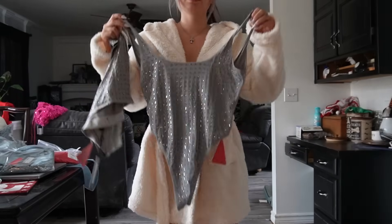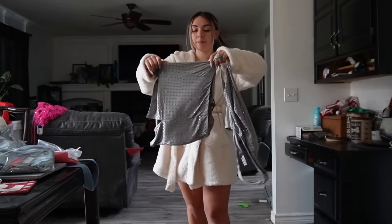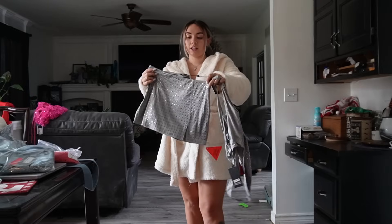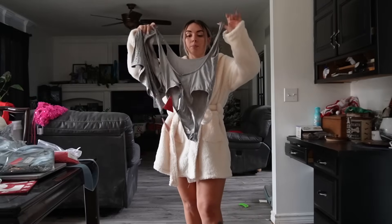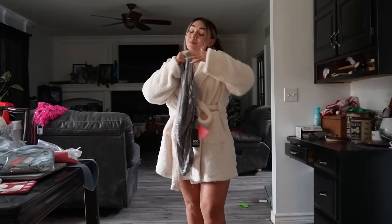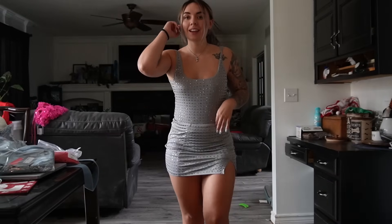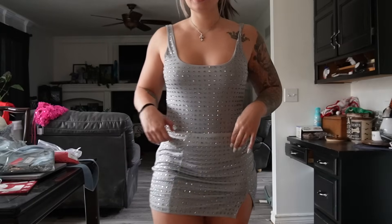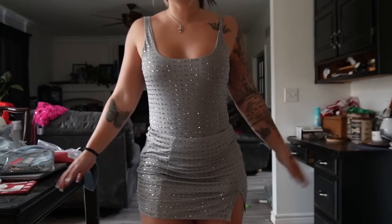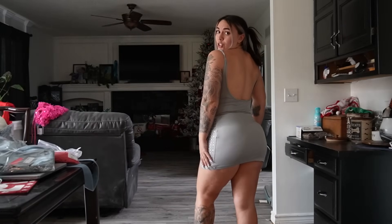We have this cute gray bedazzled bodysuit and then the matching skirt as well that just goes over the top. I feel like this is going to be gorgeous. The bodysuit is also pretty much scoop neck in the back. Oh my gosh, look how gorgeous this is. I keep saying everything is my favorite. Leave a comment on which outfit you guys think was your favorite. This is gorgeous — it does have the bodysuit underneath and then paired with the skirt. This is so fun.